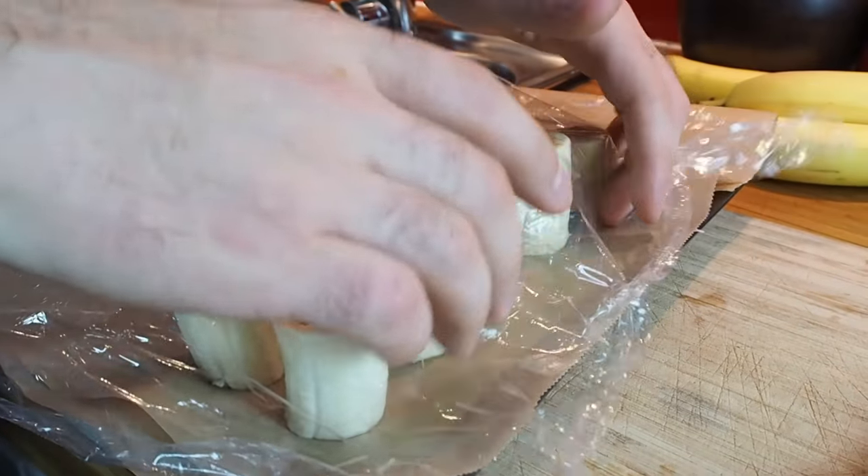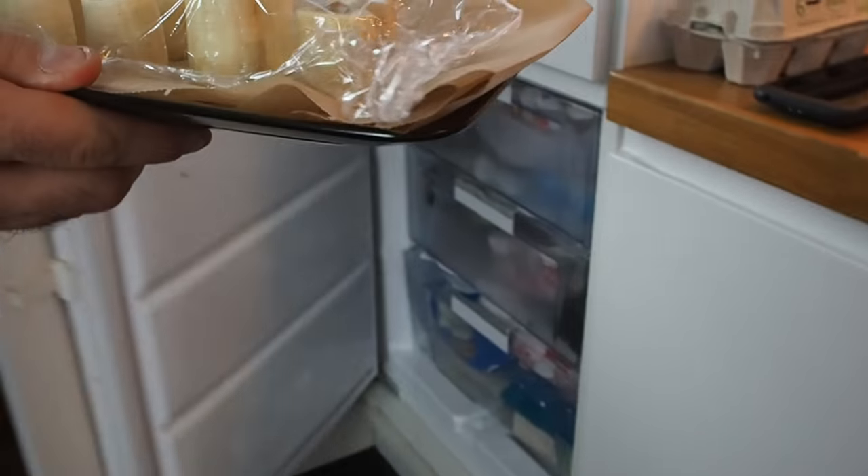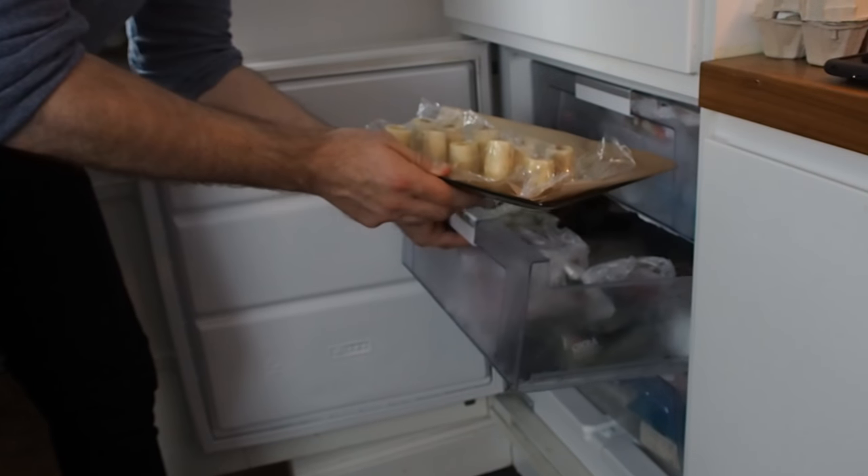Put the bananas in the freezer and let them be there for about one to two hours. You can put them there overnight if you want to. The important part is that they really freeze — you want them to be rock solid.